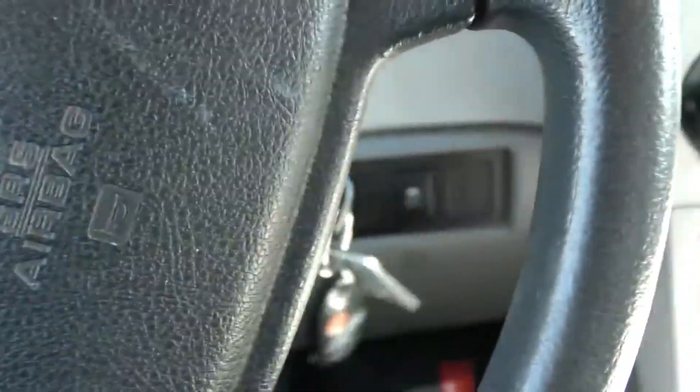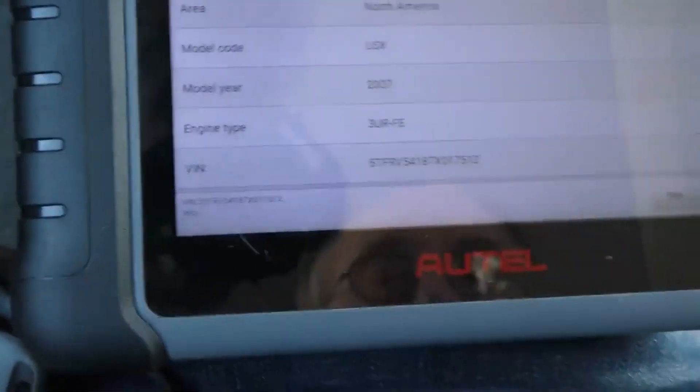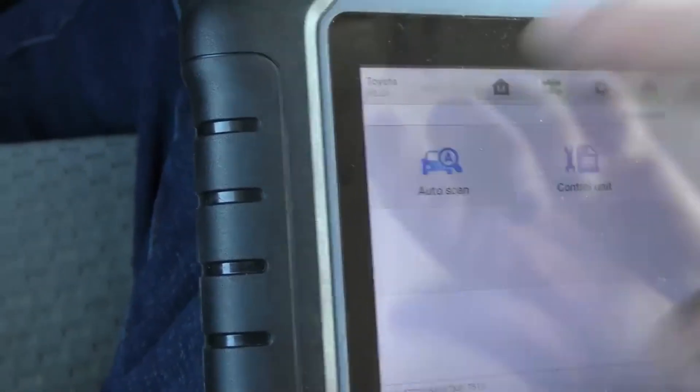Let's start her up. It's a Tundra North America 2007 3RE engine. We'll do a diagnosis and run an auto scan.